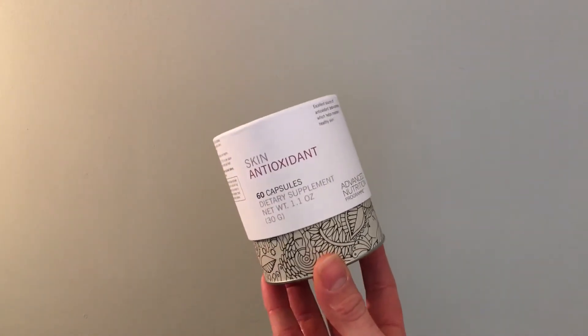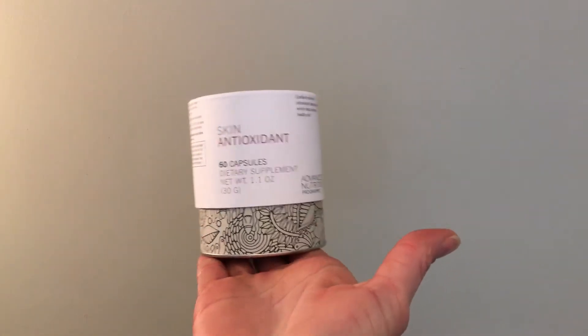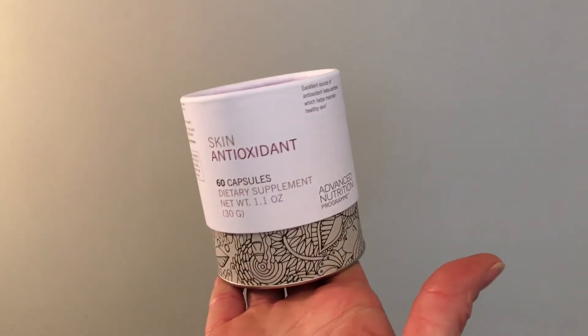Another option would be the skin antioxidant from Jane Iredale or Advanced Nutrition Program. This would be a form where you can internally take it. And if you can just pop a pill and it's going to help your skin, why wouldn't you want to do that? When you apply something topically, there's only so much absorption that's going to occur. So over time, taking a supplement or eating healthy foods — though you would have to eat many of them to reach the level of what is in a supplement — these things will help to neutralize those free radicals and give you bright and beautiful skin.